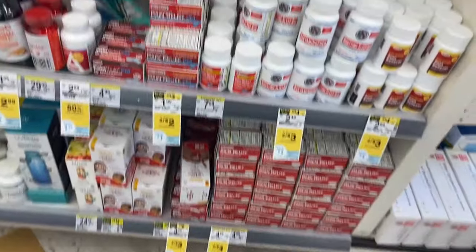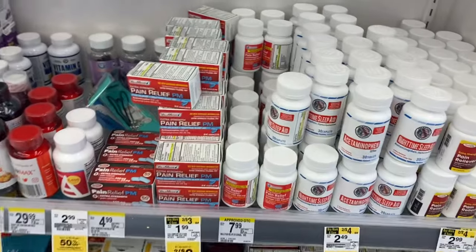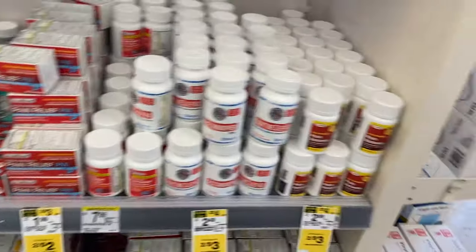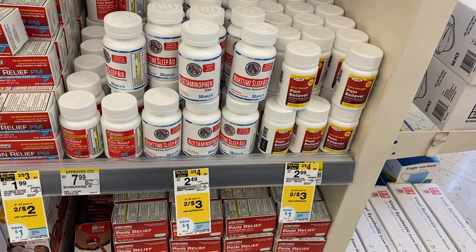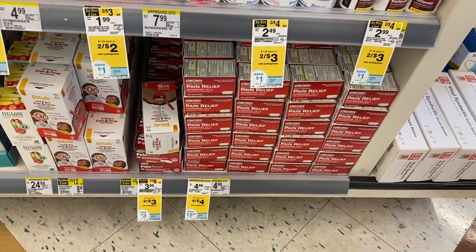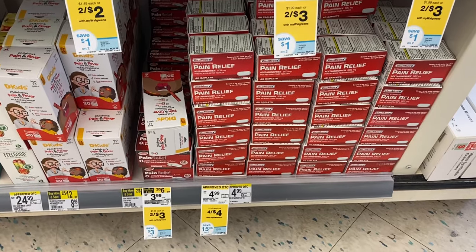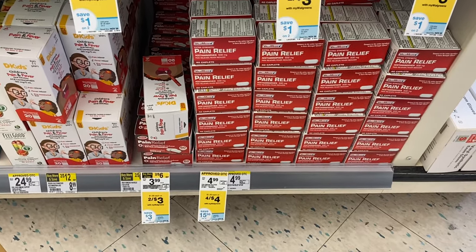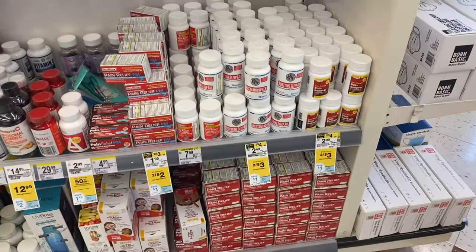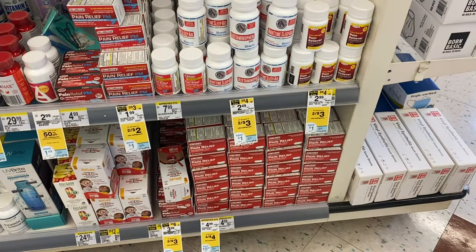I walked inside and spotted some deals. They have pain relief two for two dollars — like a dollar each for 24 capsules, that's comparable to a Dollar Tree price. Over here they have sleep aids and pain relievers two for three dollars. Some people say off brands work and some others say they don't, but here's 40 caps of Tylenol 500 milligrams for a dollar — in my opinion that's a good deal. Sometimes the off brands work just as good as the name brands; just check the active ingredients if you want to try these.